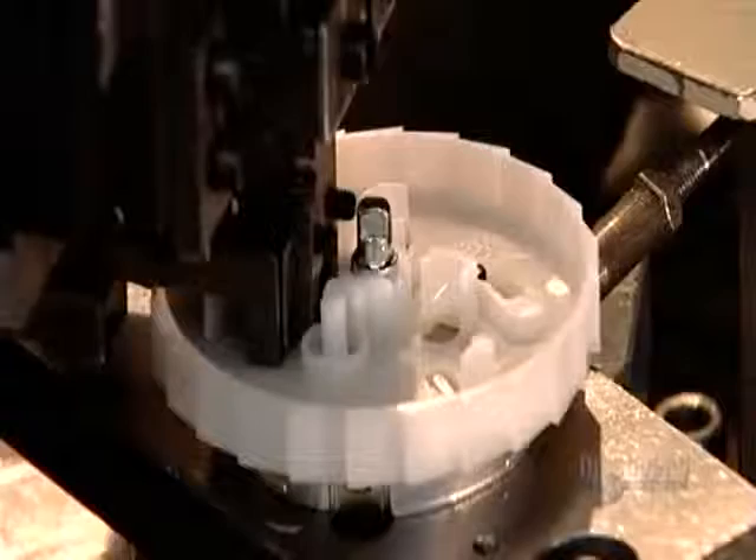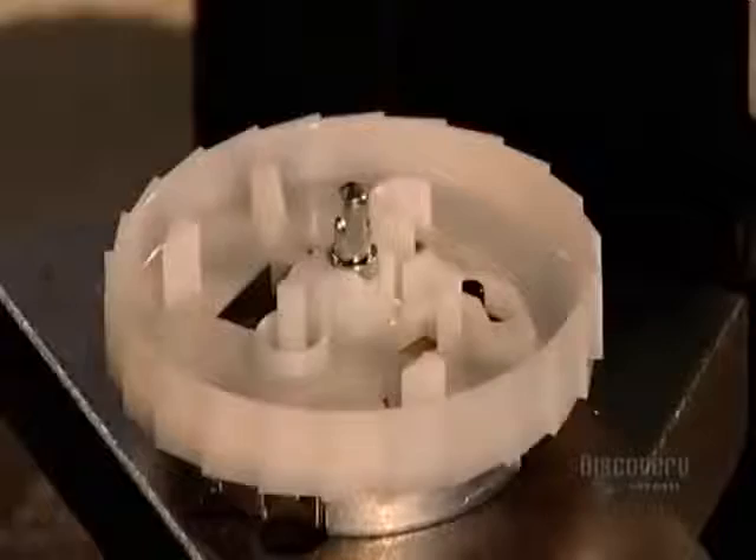This plastic disc, containing a spring and a weight, is part of the locking mechanism. It's what stops the seatbelt straps, called the webbing, from lengthening when you jerk forward due to a sudden stop or hard deceleration.